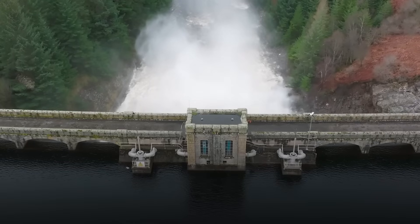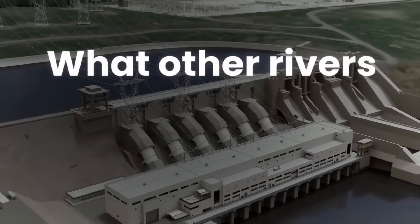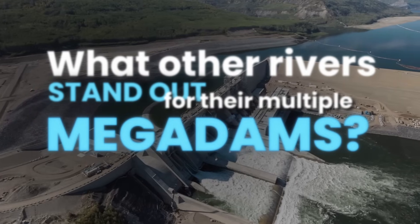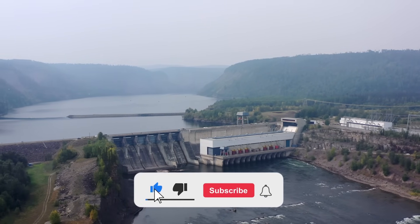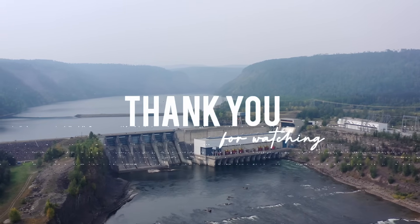But the Peace River isn't the only waterway transformed by mega-dams. What other rivers stand out for their multiple mega-dams, and how do they shape the regions around them? Let us know in the comments below. If you enjoyed exploring this incredible megabuild story with us, don't forget to like, subscribe, and share the video. Thank you for watching, and we'll see you in the next one.